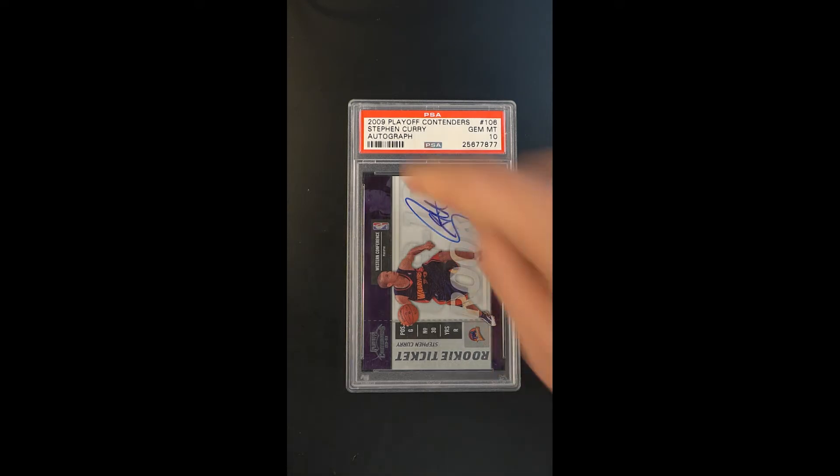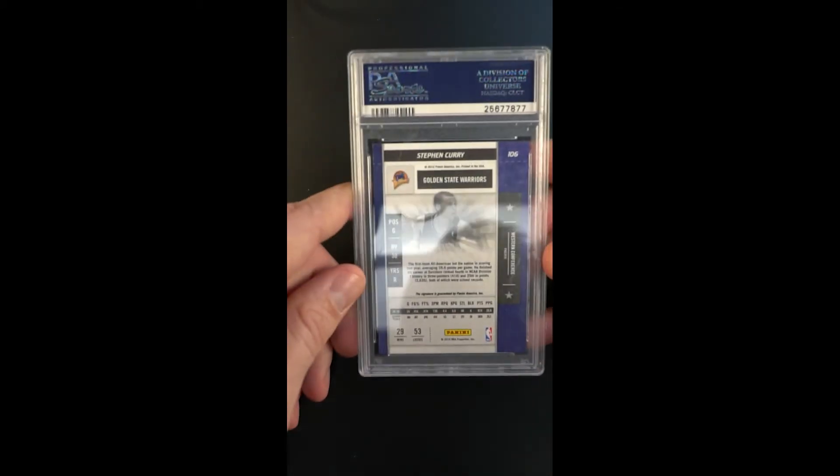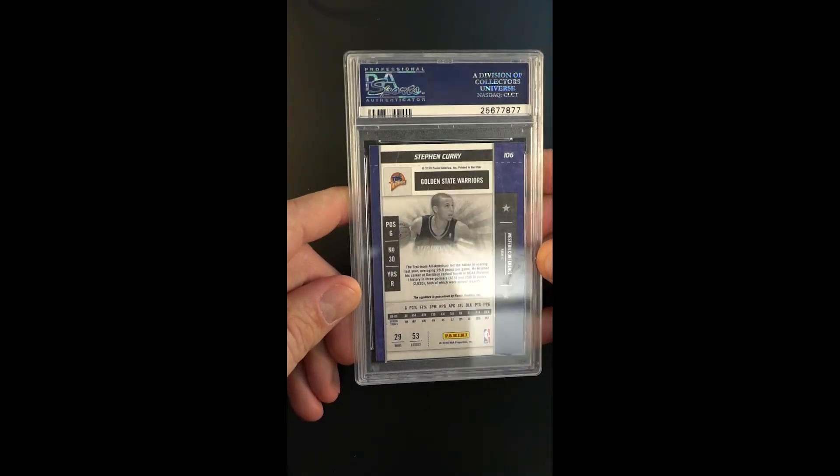Beautiful gem mint condition — very condition sensitive issue of course with the full bleed edging and that foil all around the periphery. It's just not a card that surfaces in high grade very often, and certainly when it does surface it's a nice investment piece.